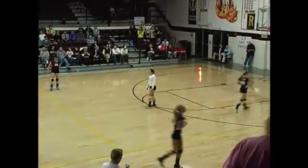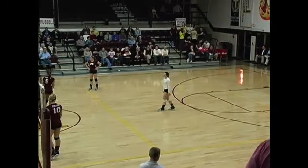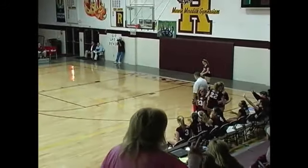Now serving for Ashland, number 14, Blake Rogers. Blake Rogers back again for Ashland — two-point lead. We're in game four.